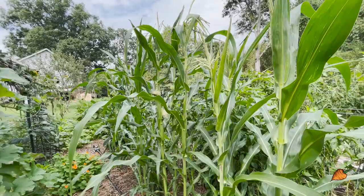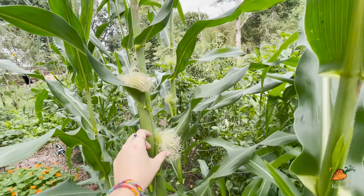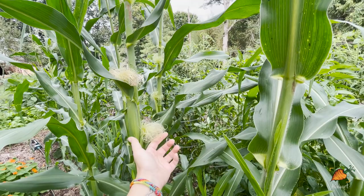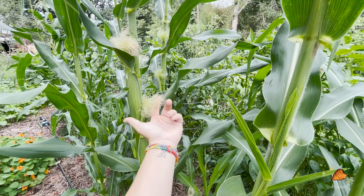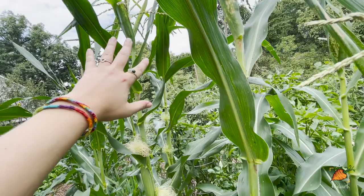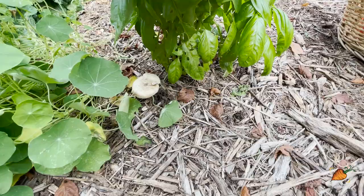Corn is looking great — it is just now starting to tassel. What has to happen for corn to actually make kernels, which are its seeds: pollen has to fall from up here onto every single one of these little silks, and each of these is attached to a kernel. So if all of these get pollinated, you get a really full ear of corn. If they don't, that's when you get bare spots, which is why it's important to plant corn kind of close together because the wind is usually what's blowing the pollen onto all the neighboring corns.